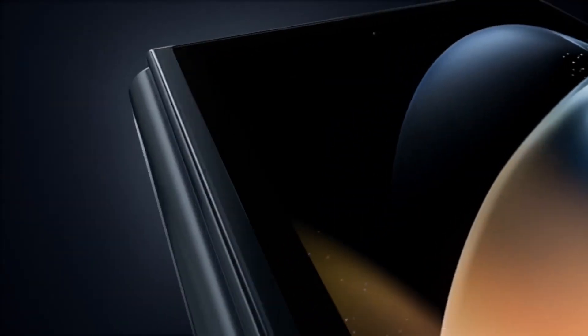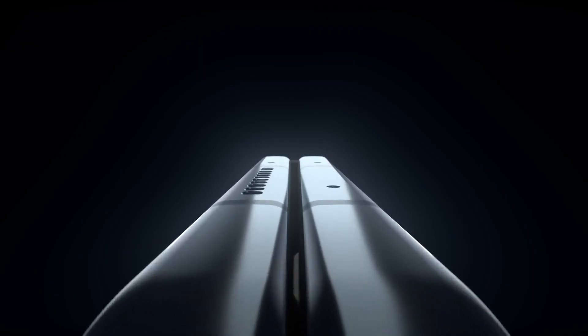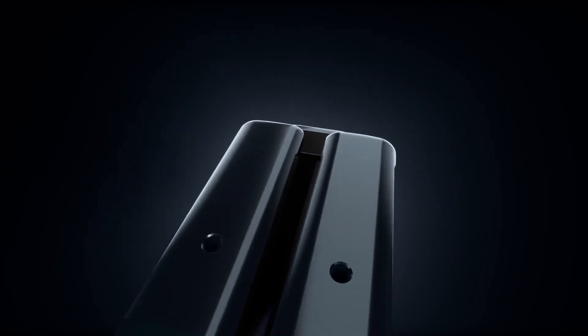The Galaxy Z Flip 5 and the Galaxy Z Fold 5 are expected to go official in August or September of 2023. Both phones are expected to largely use similar-sized Super AMOLED foldable screens with a 120Hz refresh rate.